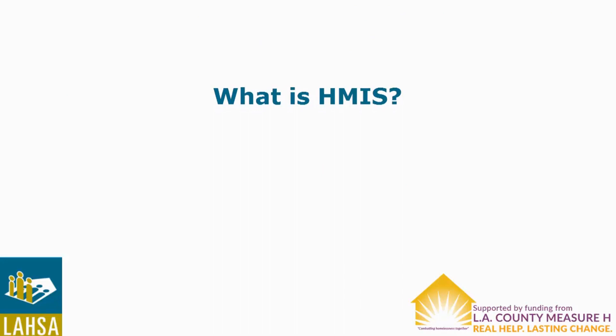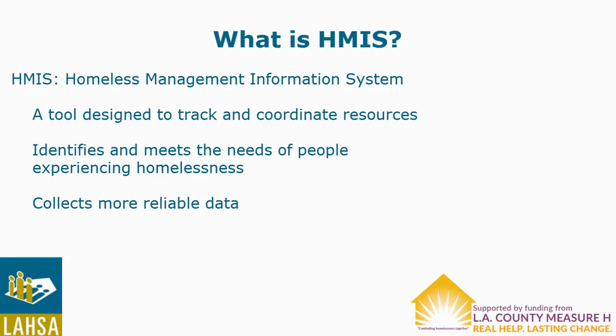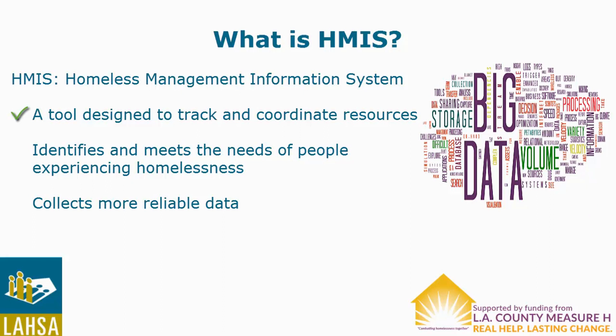HMIS is a tool used to track and coordinate resources that support people experiencing homelessness. As part of the largest continuum of care in the country, HMIS plays a key role in allowing service providers, public agencies, volunteers, and other stakeholders to better identify and meet the needs of people experiencing or at risk of experiencing homelessness in Los Angeles County. HMIS is a regional approach led by LASA to collect more reliable data on homelessness as required by the Department of Housing and Urban Development.